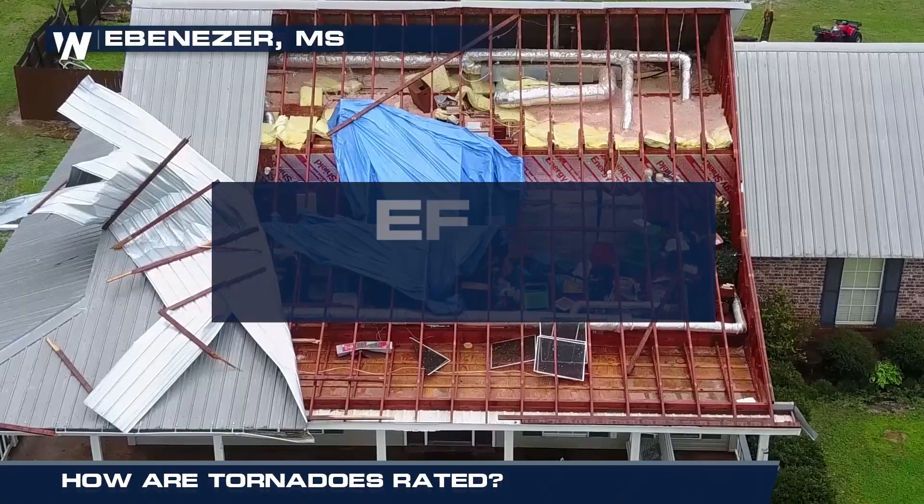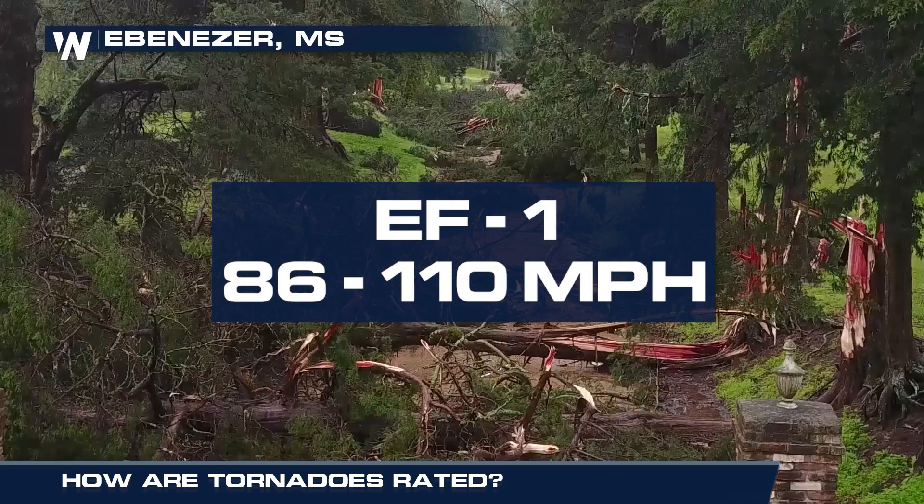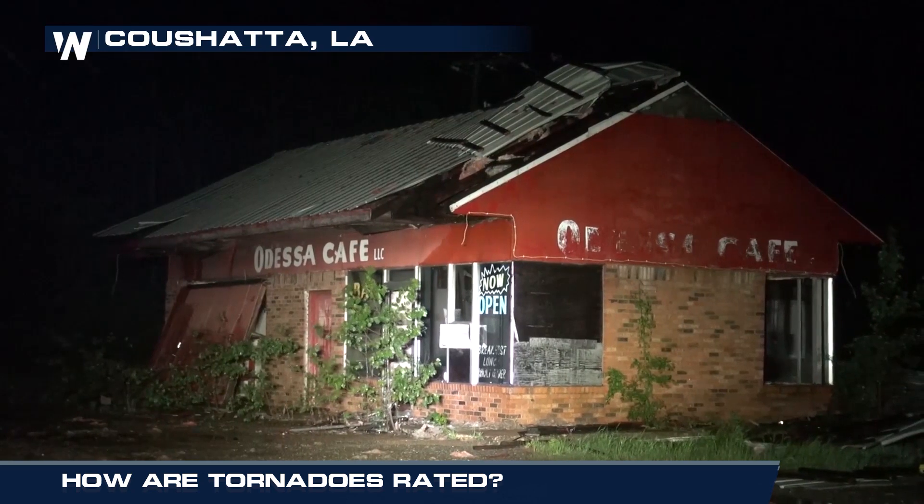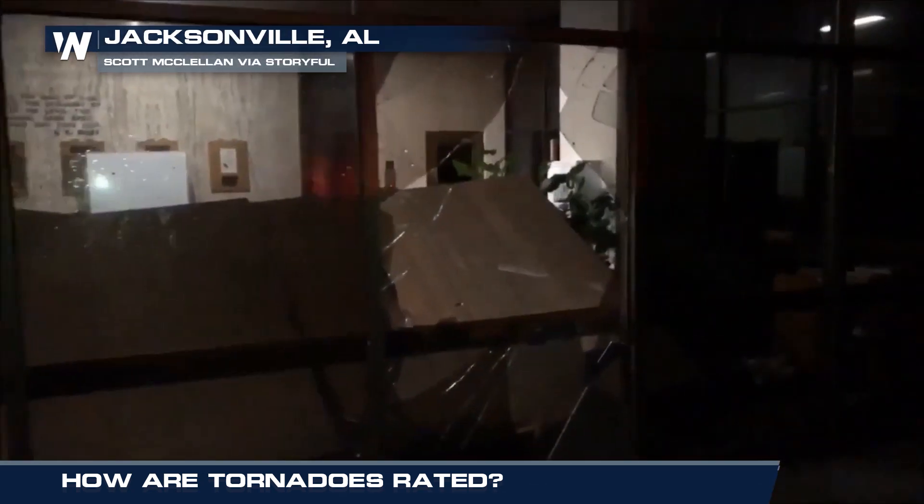With an EF1, winds will range from 86 to 110 miles per hour. Roofs can be severely damaged. Exterior doors can be blown away with windows and glass broken.